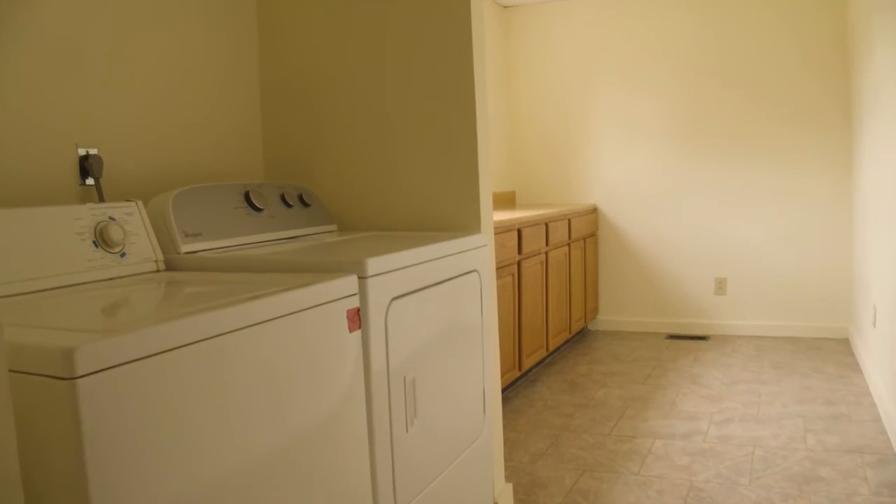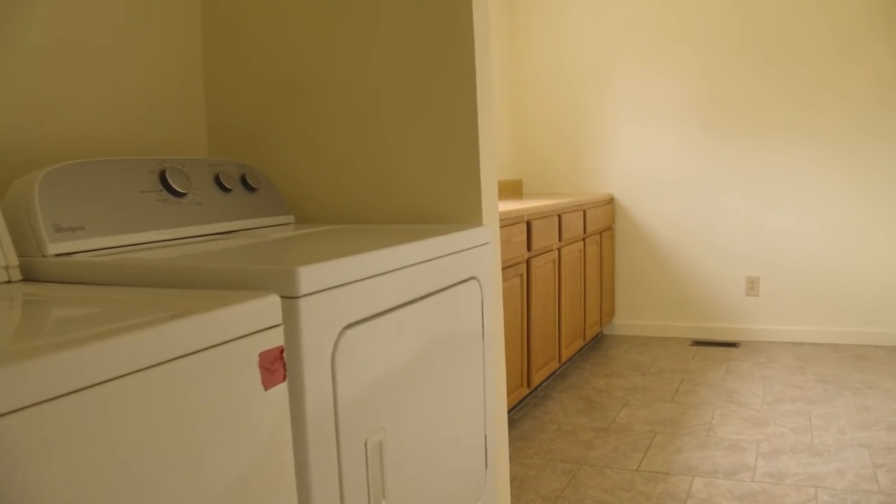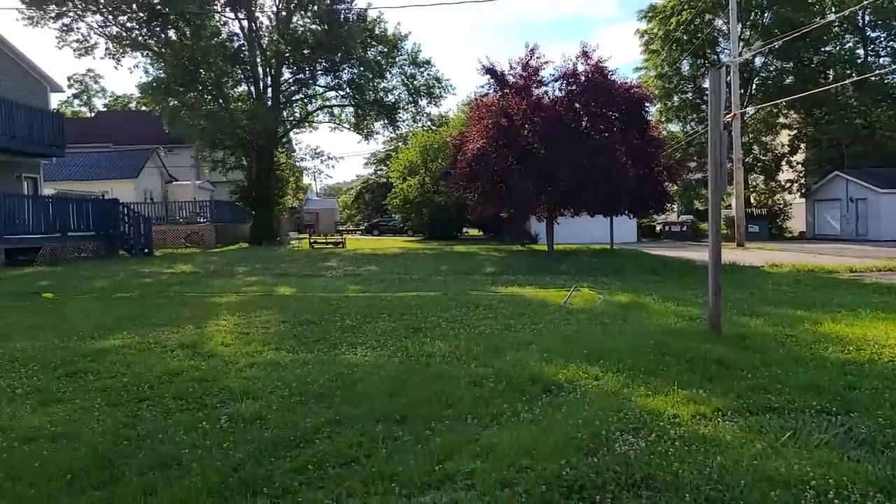This house comes with an extra-large laundry room with washer and dryer included, and cabinets for more storage to keep everyone organized.